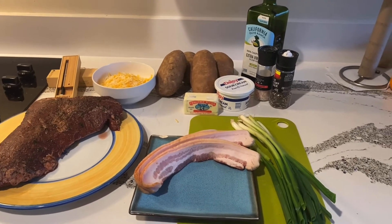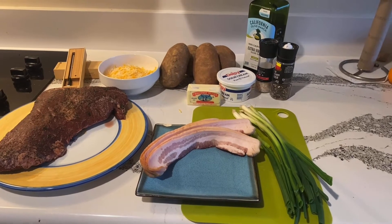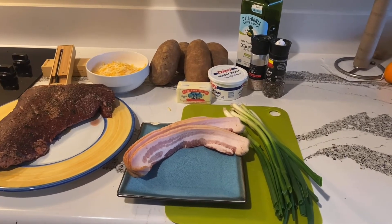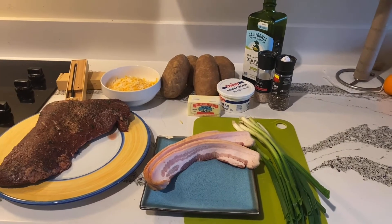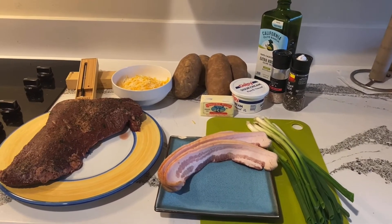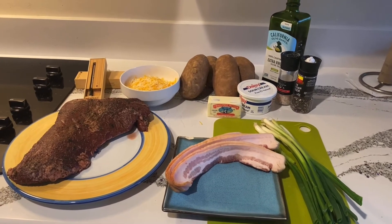Below that we have the ingredients for the twice baked potatoes: a little butter to make a mash, some sour cream, bacon — which always makes everything better — and some green onions we're going to chop up in there. It's a beautiful setup in front of us, should make for a wonderful meal, and I'll bring you guys back when I get that tri-tip going.